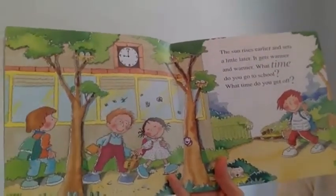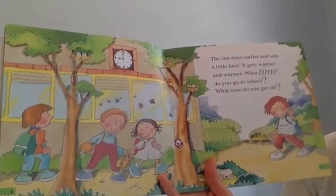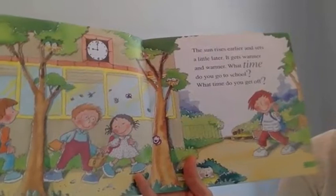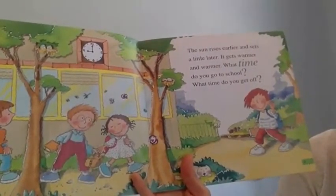The sun rises earlier and sets a little later. It gets warmer and warmer. What time do you go to school? What time do you get off?